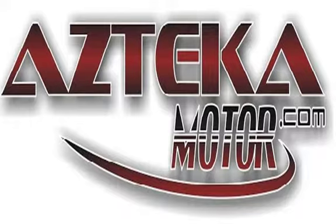Only at Azteca Motor. Remember the name: Azteca Motor, home of the no credit check.